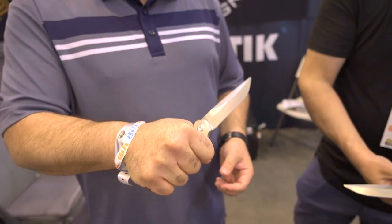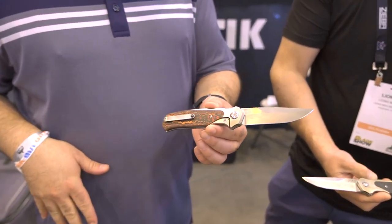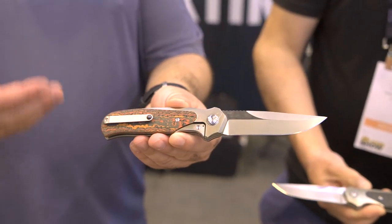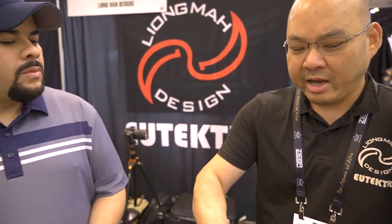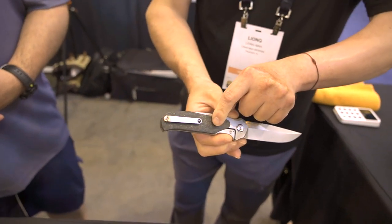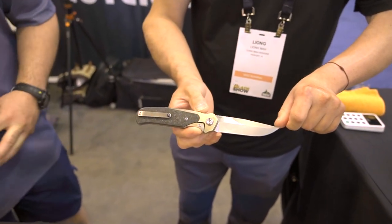Eric and I have talked about this with a lot of companies — pocket clips seem to be an afterthought on many knife designs. The majority of the time a knife spends is in the pocket, and people want to reliably put it in and take it out without ripping their pocket to shreds. You've solved that here — it's not going to create a hot spot, it'll slip in and out with ease. That's great to hear. The pocket clip is one area I focus more time on in the overall design because if the clip is uncomfortable, I won't carry it every single day.